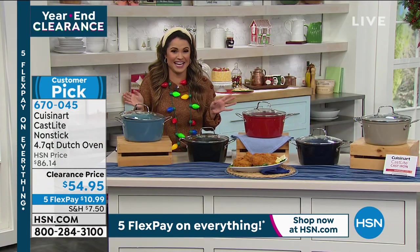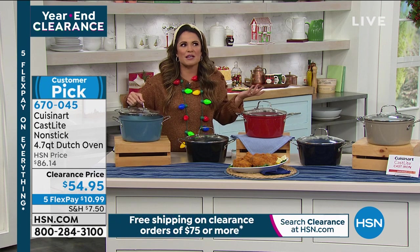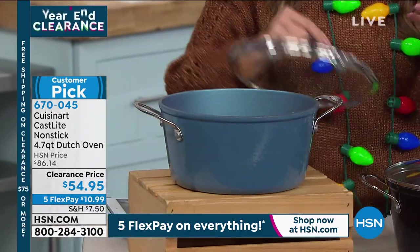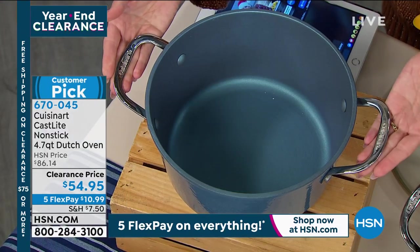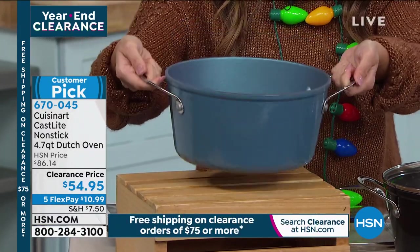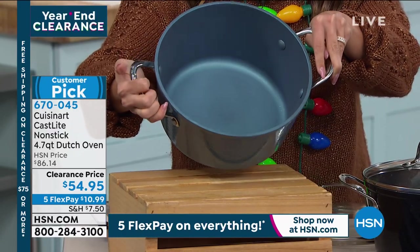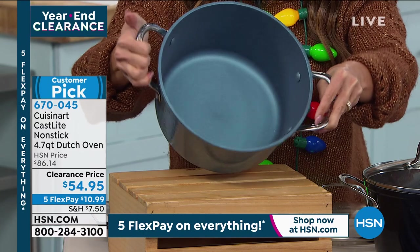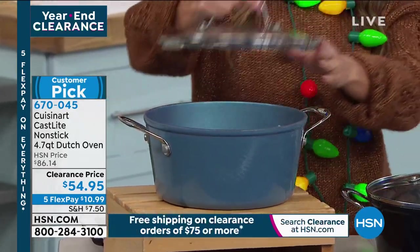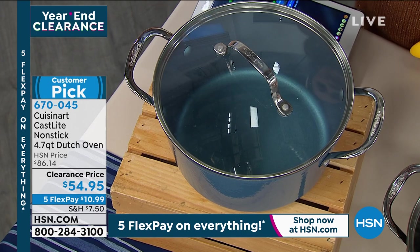That's the problem — we love cast iron, and a lot of times it's been passed down, but you save it for special occasions because it's a pain. The beauty of the Cast Light is it's your everyday cookware with all those cast iron benefits at about half the weight. It still has heft — you know you're using cast iron — but it's easy to hold with the big handles. Works on all stovetops and oven safe to 500 degrees, with the lid included.